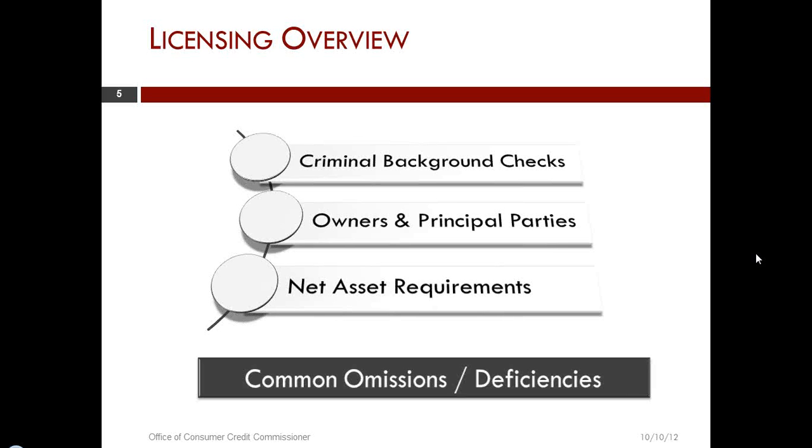Thirdly, the net asset requirement. The Texas Finance Code Chapter 393 requires that the CAB shows and demonstrates a net asset requirement of $25,000 per location, with a cap of $2.5 million. The definition of net assets is found in the Texas Administrative Code Chapter 83.3001. A lot of people think it just means showing equity at the bottom of their balance sheet, but that's not necessarily the case. The definition is very specific about which assets can be counted and which liabilities are subtracted to arrive at net assets.